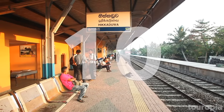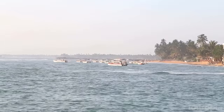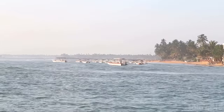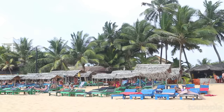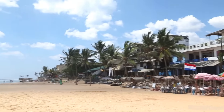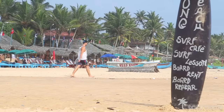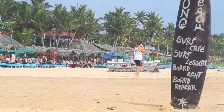Number 10: Hikadua. The small seaside city of Hikadua is north of Gal along the southwest coast of Sri Lanka. Well-trodden by tourists who are looking for a slice of sand in a chilled-out time, the town is packed full of cheap guest houses, tourist shops, and many cafes and restaurants.